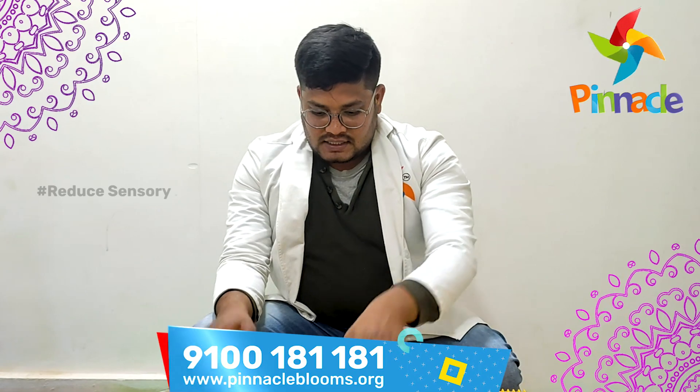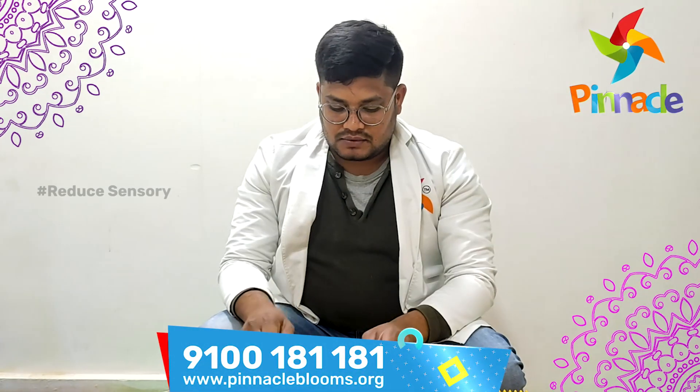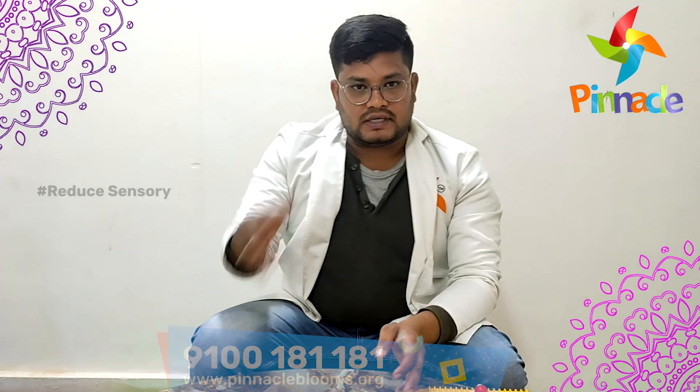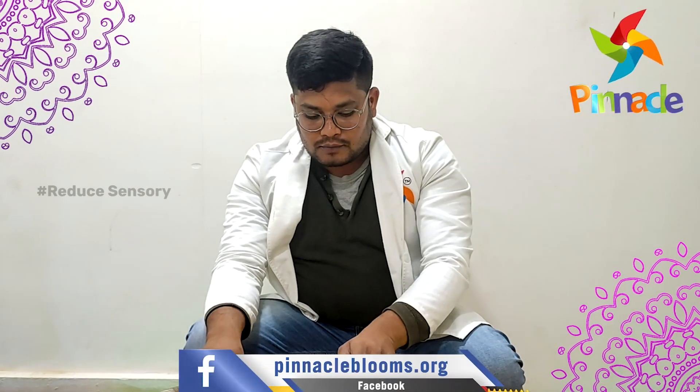And the second spike board — make your kid stand over it and make him do sit-ups, or else you can make him cross over it. And also, along with this, you can make your kid stand over it and make him do rotations.